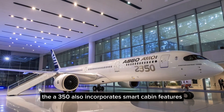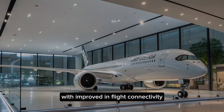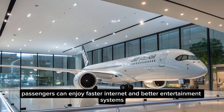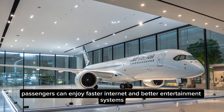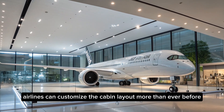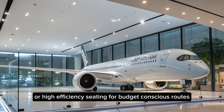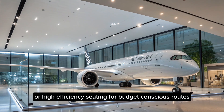In 2025, the A350 also incorporates smart cabin features. With improved in-flight connectivity, passengers can enjoy faster internet and better entertainment systems. Airlines can customize the cabin layout more than ever before, whether it's premium suites for business travelers or high-efficiency seating for budget-conscious routes.